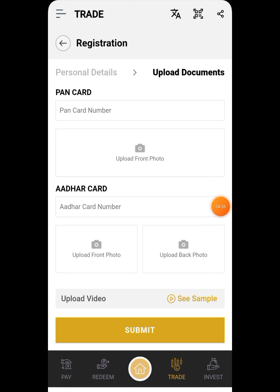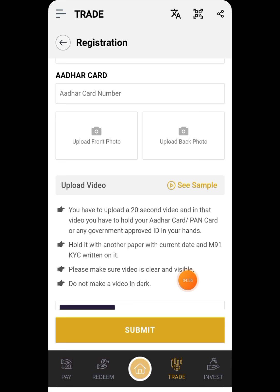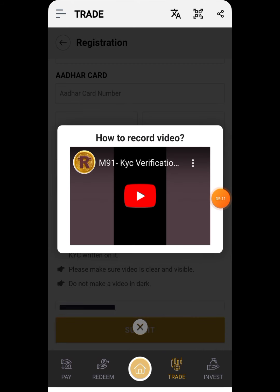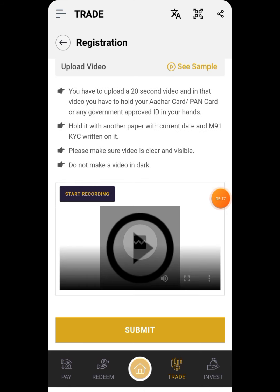After filling in personal details, you need to upload documents — front and back of your Aadhaar card and also your PAN card number and Aadhaar number, plus photos. They will also ask for a sample 20-second video in which you hold your Aadhaar card and PAN card along with a paper showing the current date and 'M91 KYC' written on it. Press the sample video button to see exactly how to do it, then upload your video.